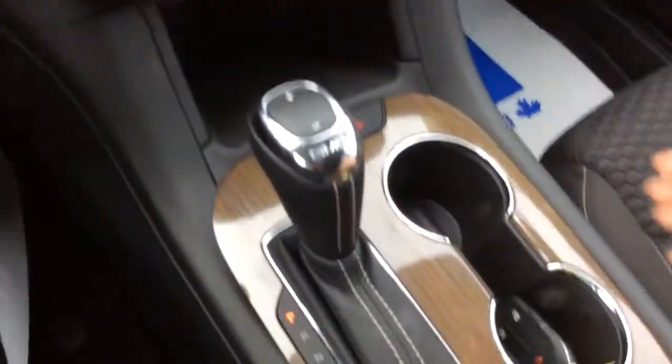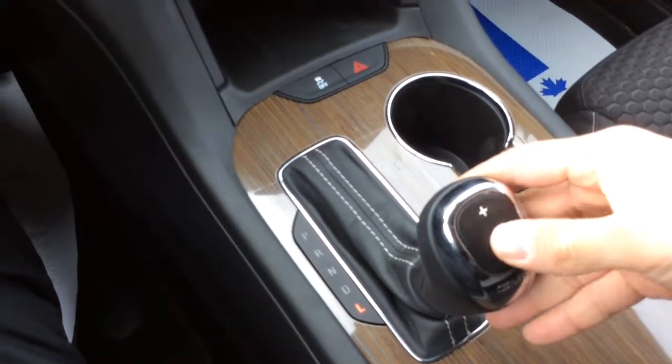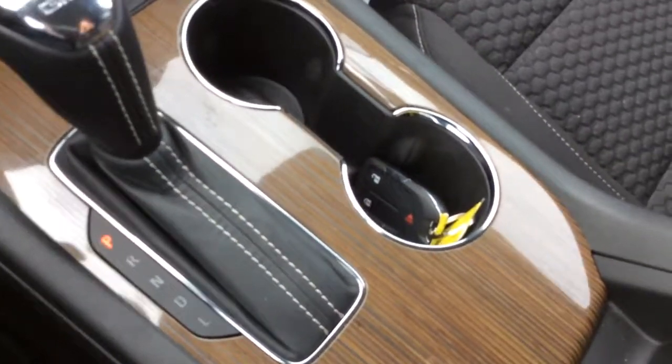There's dual zone climate control here, and we also have a manual shift mode — push it down to low and you can switch between the gears. Traction control is available as well.